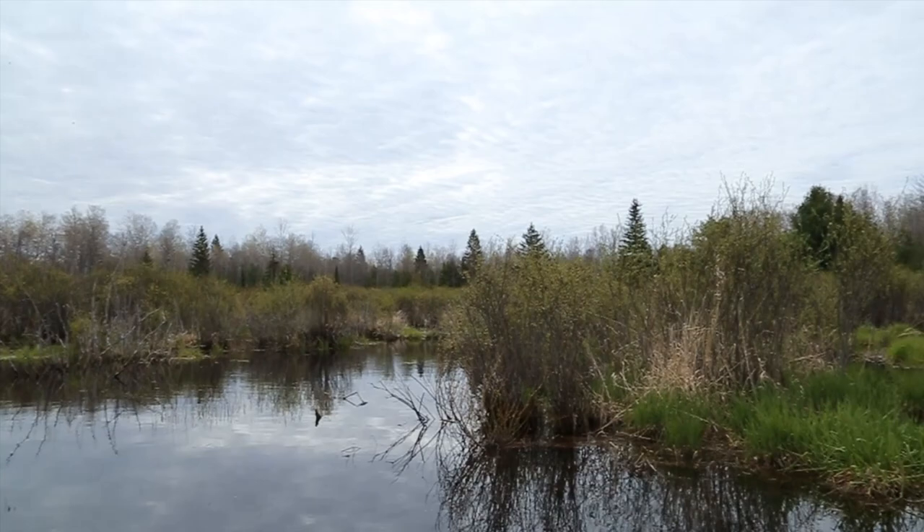It is May 14th and we are back at the Fairhavens wetland. As you can see behind me, the wetland is getting a little bit greener. Did you know that frogs and toads actually breathe through their skin?